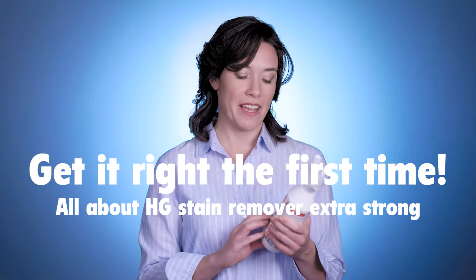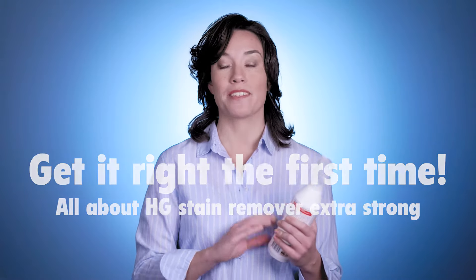AG says their stain remover Extra Strong removes all stains in one go. Let's check it out.